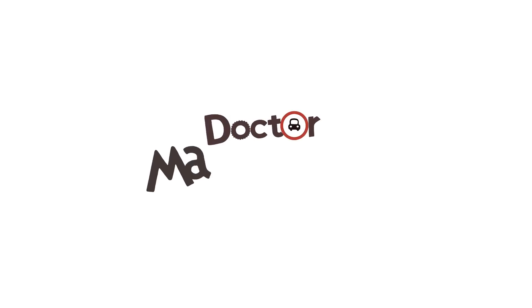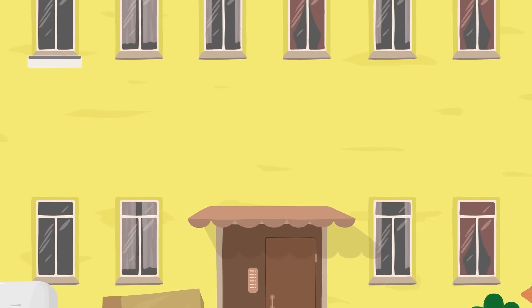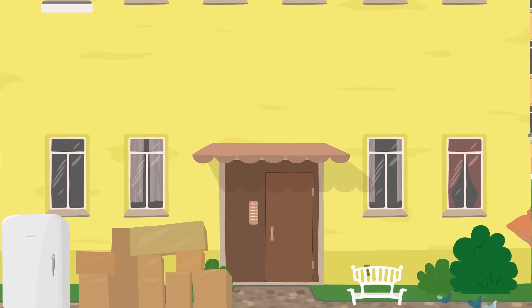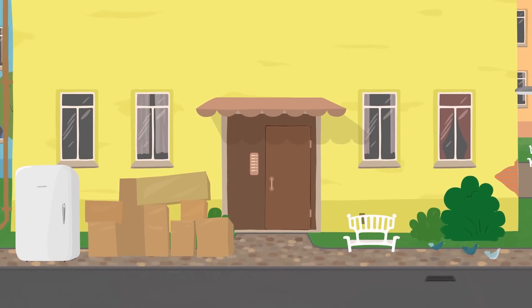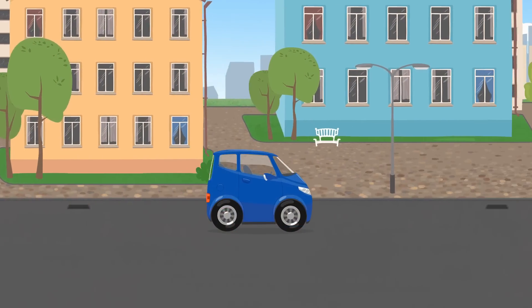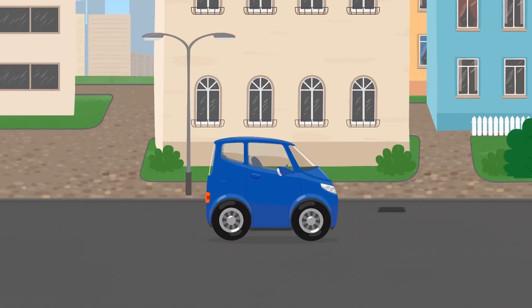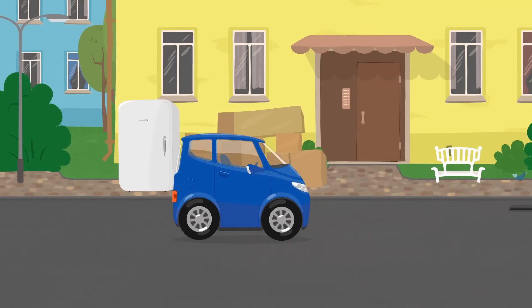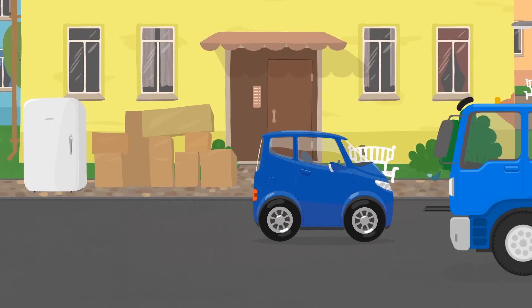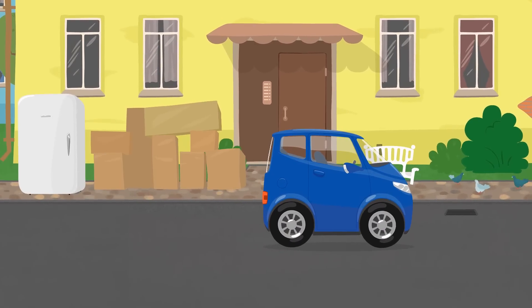Dr. McWheely and the Trailer. Can you see all these boxes? Someone is moving to a new apartment, and this is the car that will carry all these things.